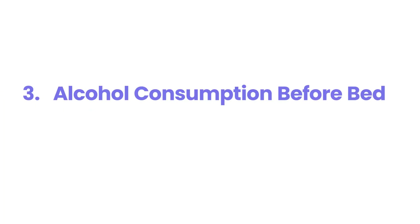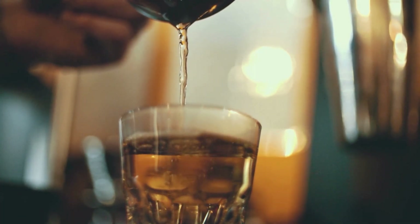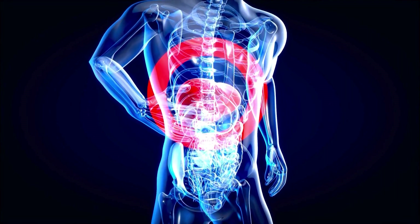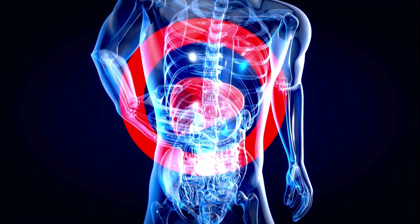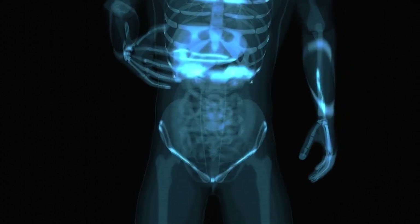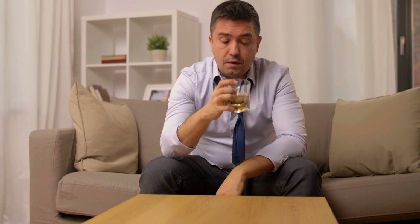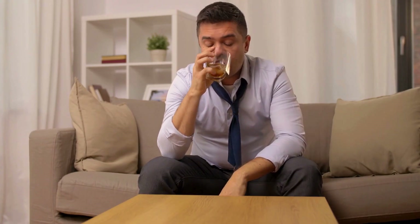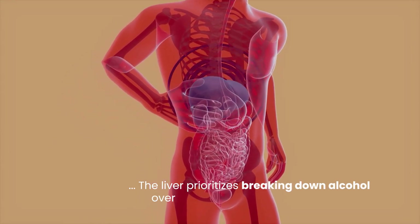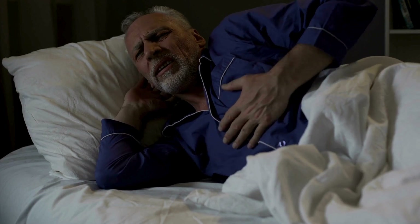Number 3: alcohol consumption before bed. Alcohol consumption before bed is a significant cause of nocturnal hypoglycemia because alcohol interferes with the liver's ability to release stored glucose. Normally, the liver provides a steady glucose supply during fasting periods like sleep. However, when alcohol is consumed, the liver prioritizes breaking down alcohol over maintaining blood sugar levels, increasing the risk of severe hypoglycemia.